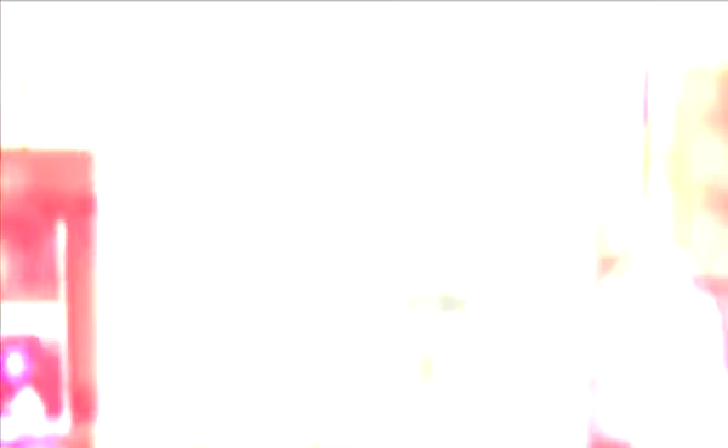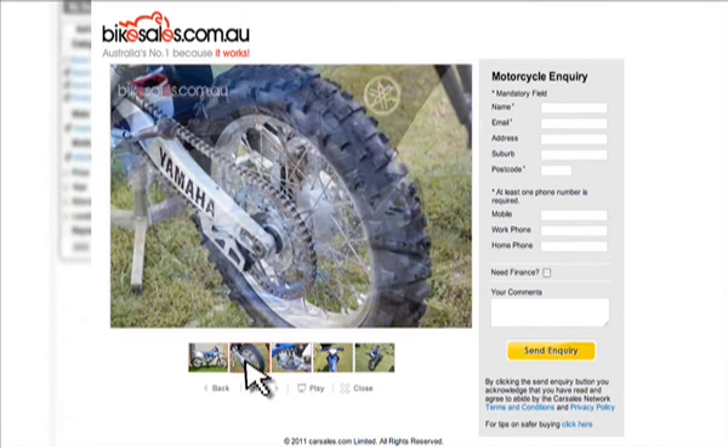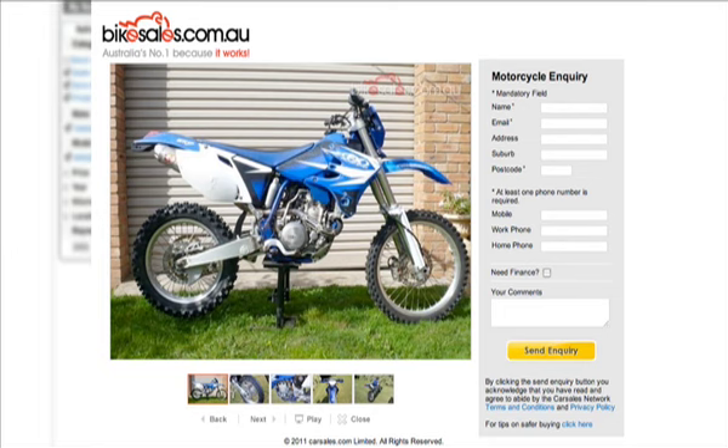We've had a great look on bikesales.com.au, and I think we've found the perfect bike. It's a 2003 WR450F. It comes with a pro circuit pipe, it's been serviced regularly, and most importantly it's in the right price range. Time to get on the blower and check it out.